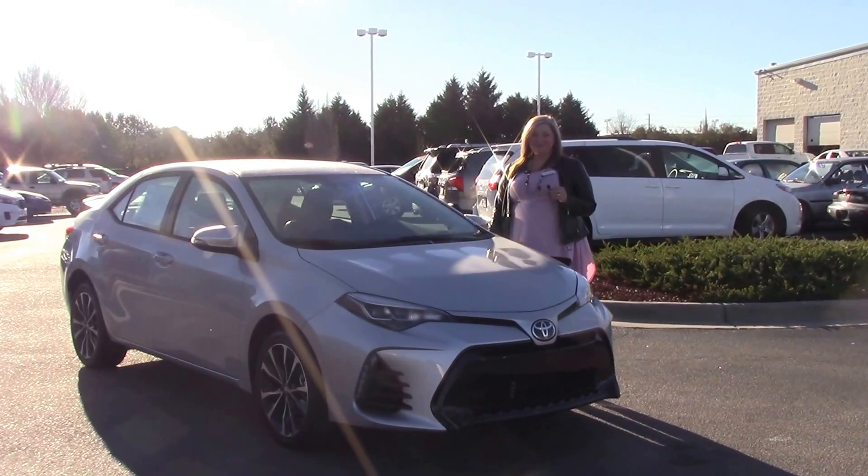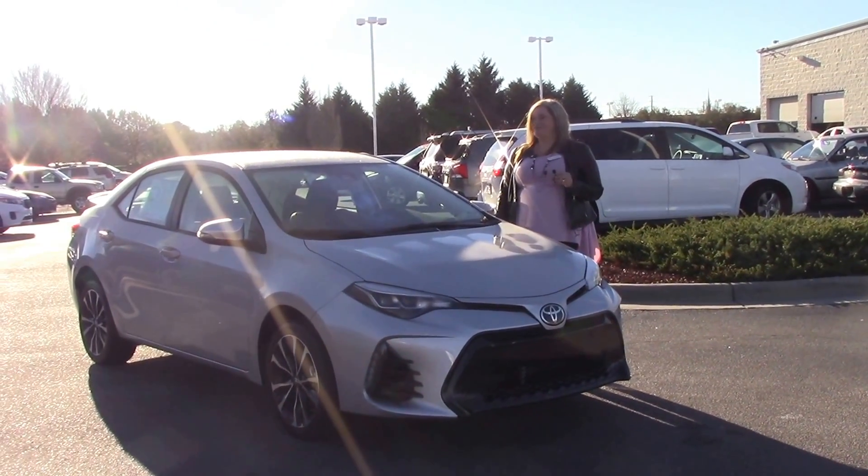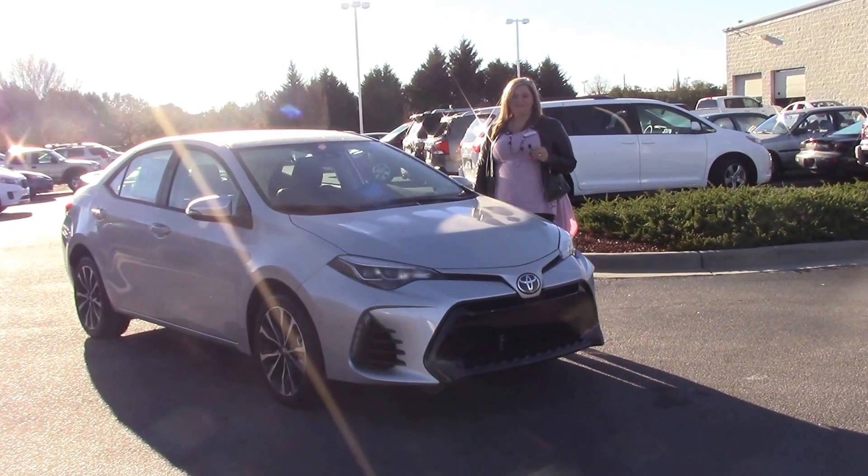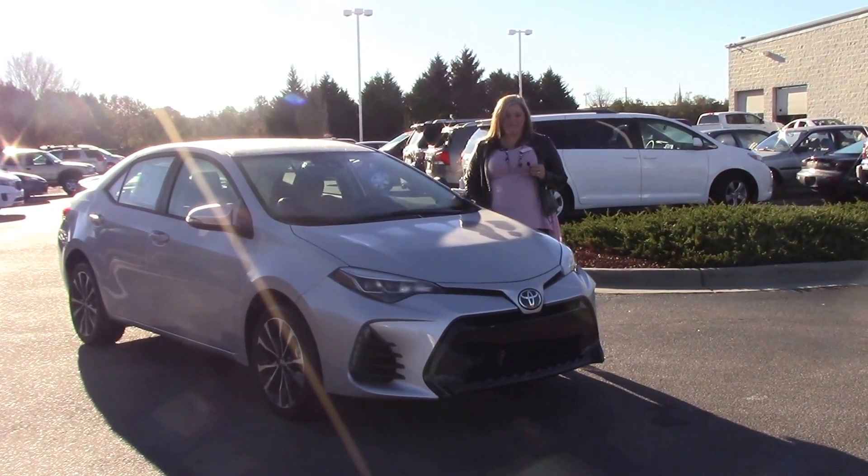Hello, my name is Kim here at Huber Vester Toyota. Today we're talking about stock number TN0046. This is a 2017 Toyota Corolla SE in our classic silver metallic.